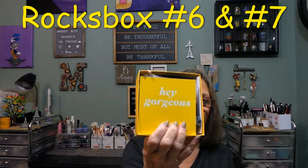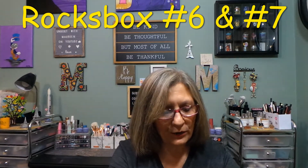This is the box — once again you open it up, it gives you a care card that says 'Hey Gorgeous,' and then we have our bags in here, which is nice. At the bottom you get your receipt and your return address label to send your package back if you're sending items back.